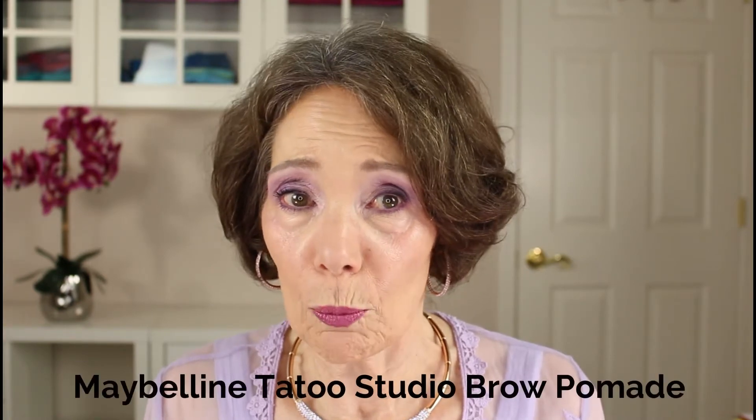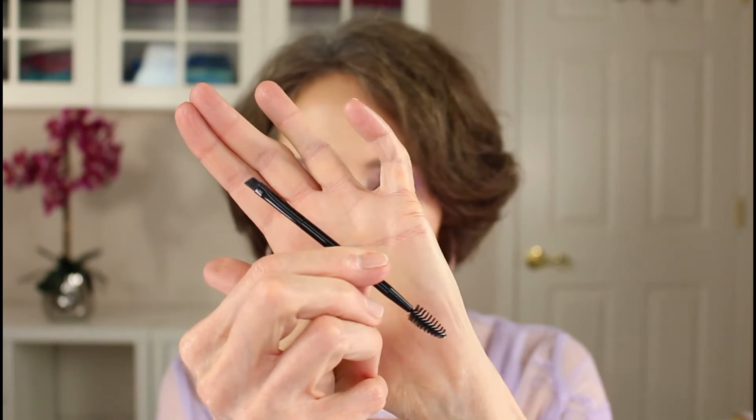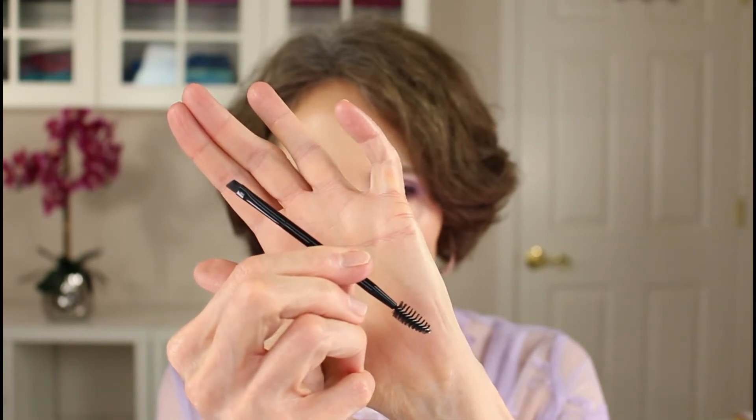I want to mention one other eyebrow product as well — it's a brow pomade, a cream that comes in a jar, made by Maybelline. It's their Tattoo Studio Brow Pomade, and it comes with a handy brush on one end and a spoolie on the other. Unlike a similar but more expensive product — one that's about three times as expensive — this Maybelline product does not dry out. It glides on and stays put. It gives a very professional, polished look to your brows.